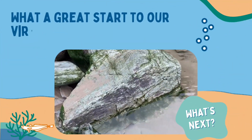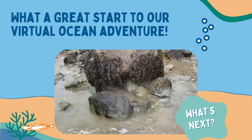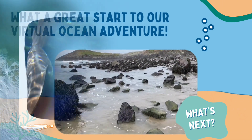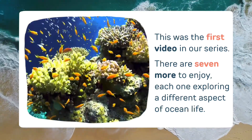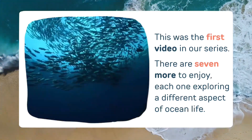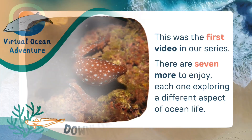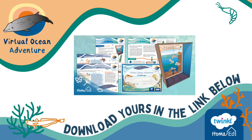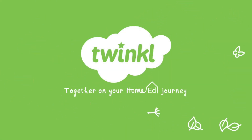What a great start to our virtual ocean adventure! We're heading further out to sea — I wonder what we'll discover. This was the first video in our series. There are seven more to enjoy, each one exploring a different aspect of ocean life. Don't forget to download your virtual ocean adventure resource pack to work through the activities alongside this video — there's a link to the resource pack below this video. The virtual ocean adventure was brought to you by Twinkl Home Learning.